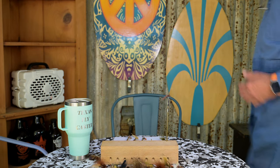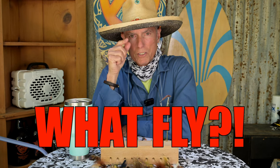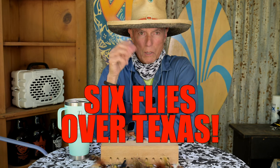Do you have any idea what the number one question I get as a fly fisherman in north Texas, specializing in carp, is? Number one question, bar none: what fly do you use to catch carp? So we're going to answer that question today — the top six flies.